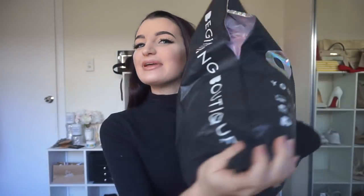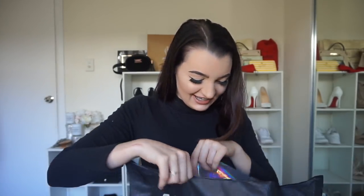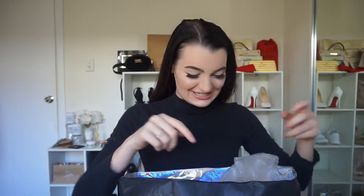Welcome back to my channel! I am so excited — I have a huge bag of Beginning Boutique stuff that I actually haven't opened yet. I've been waiting to film this video. By the way, I'm not talking to myself — Lucy's in the room with me, so if I look down it's because she's sitting down there.